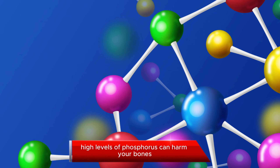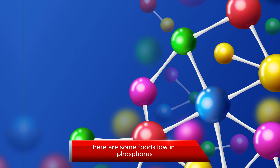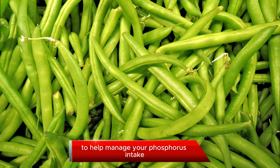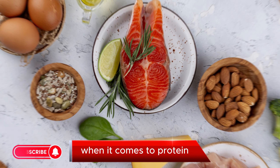Phosphorus Management. Another key mineral to watch is phosphorus. High levels of phosphorus can harm your bones. Here are some foods low in phosphorus: white rice, bread, green beans, and more. Incorporate these into your meals to help manage your phosphorus intake.